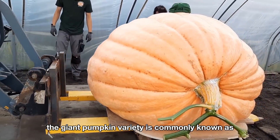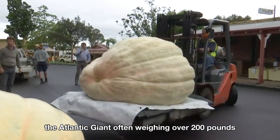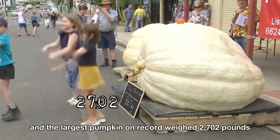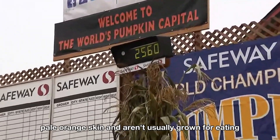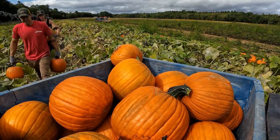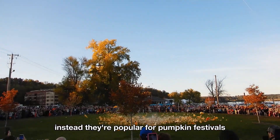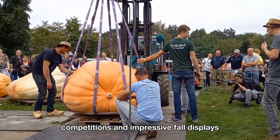The giant pumpkin variety is commonly known as the Atlantic Giant, often weighing over 200 pounds, and the largest pumpkin on record weighed 2,702 pounds. They have thick, pale orange skin and aren't usually grown for eating since their flesh is bland and watery. Instead, they're popular for pumpkin festivals, competitions, and impressive fall displays.